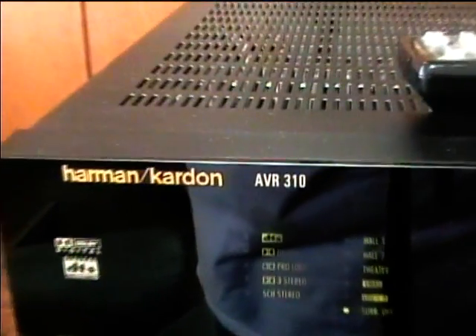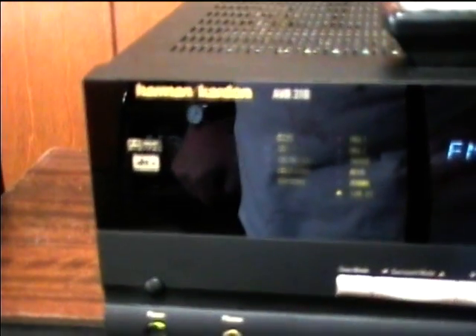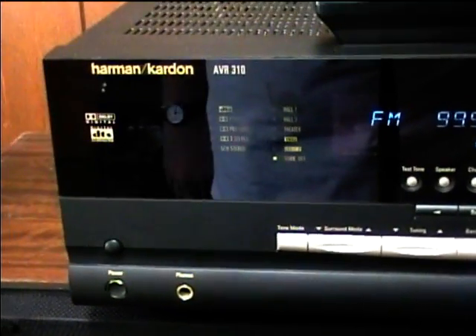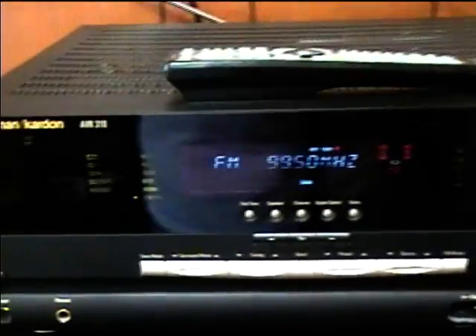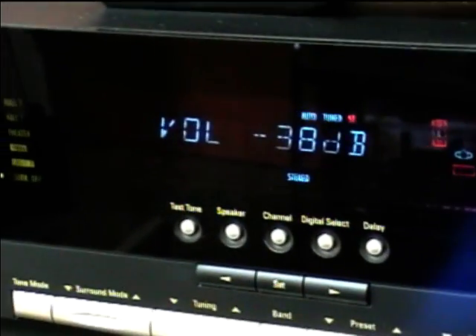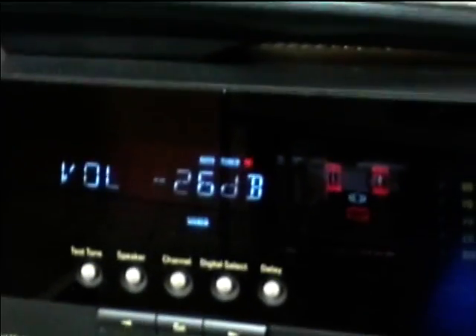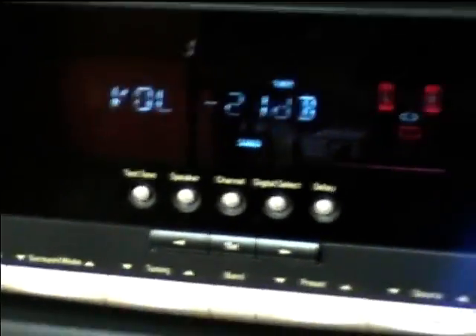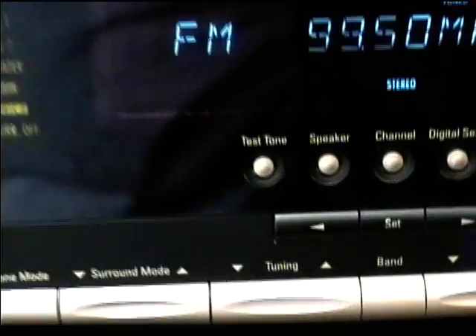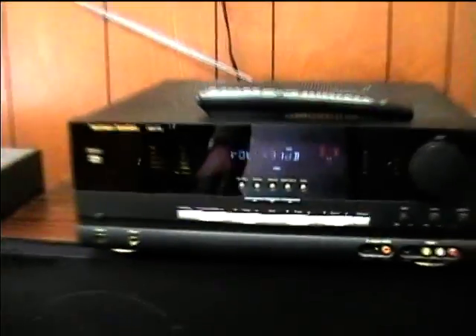Here's a Harman Kardon stereo receiver, model AVR 310. This was from Organus 1982's parents — they upgraded to a new stereo receiver, so they gave us this one. Right now I'm picking up a public radio station and it really does pretty well in FM stereo. I'm getting some noise now so I just put it to FM mono.